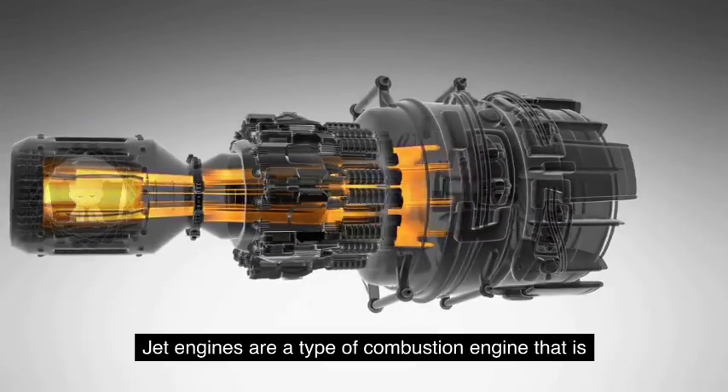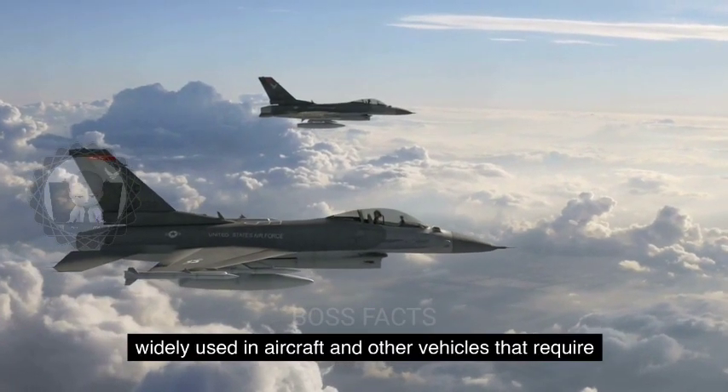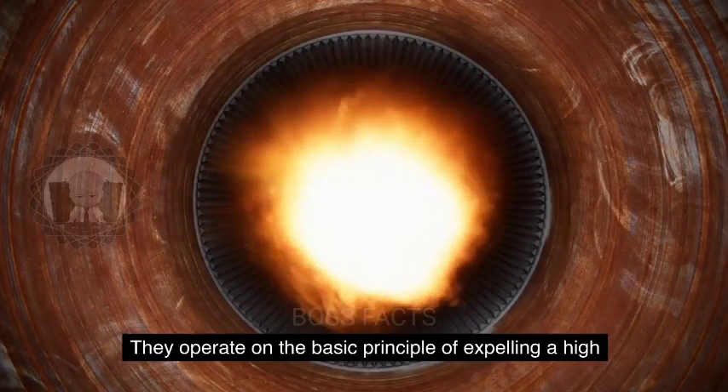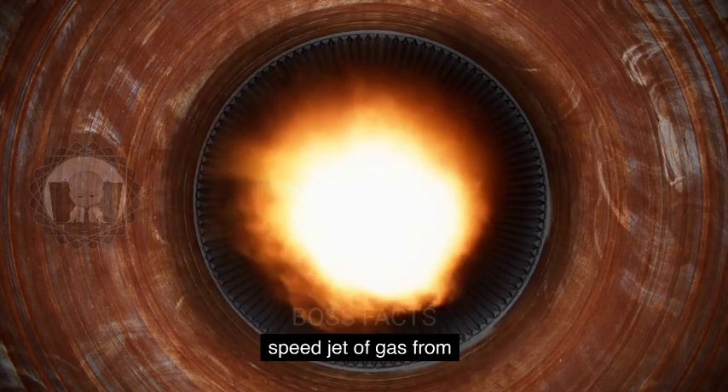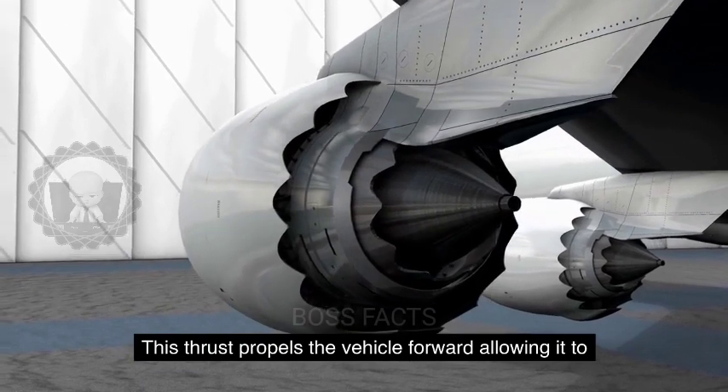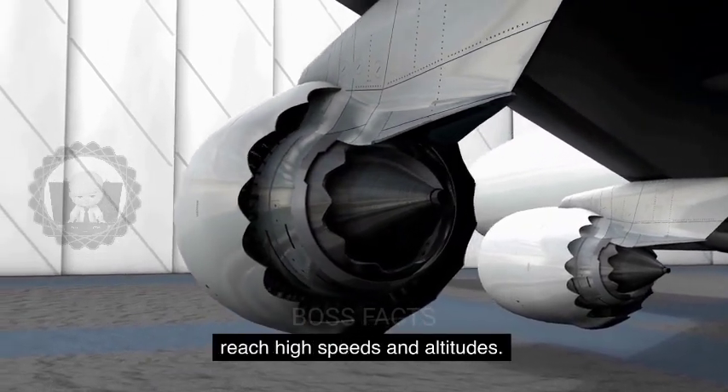Jet engines are a type of combustion engine that is widely used in aircraft and other vehicles that require high-speed propulsion. They operate on the basic principle of expelling a high-speed jet of gas from the engine's exhaust to generate thrust. This thrust propels the vehicle forward, allowing it to reach high speeds and altitudes.